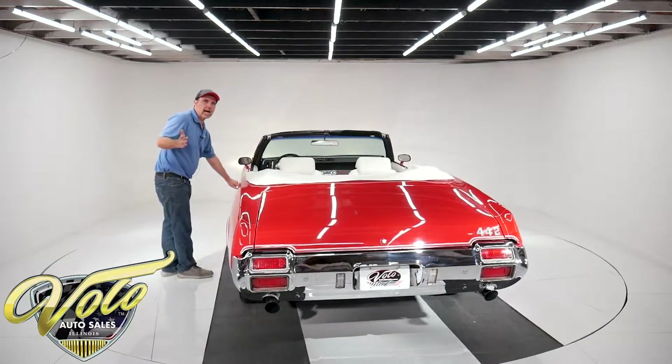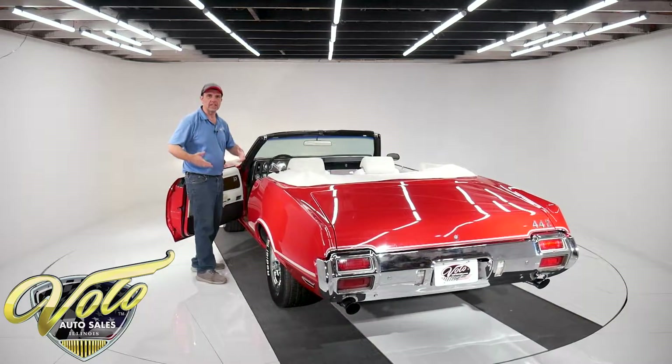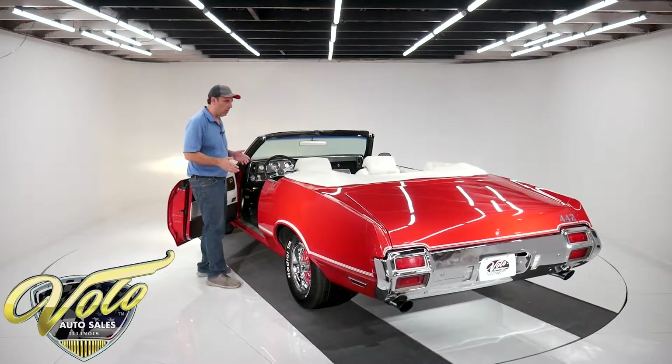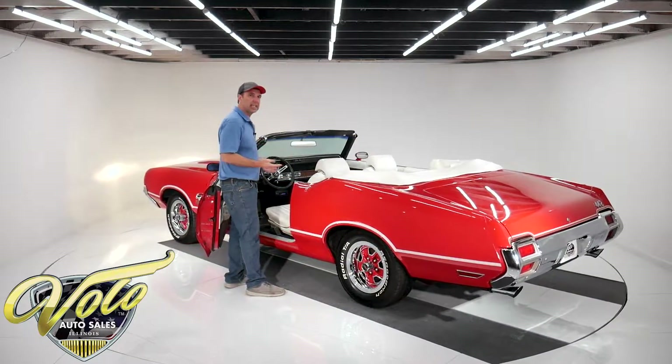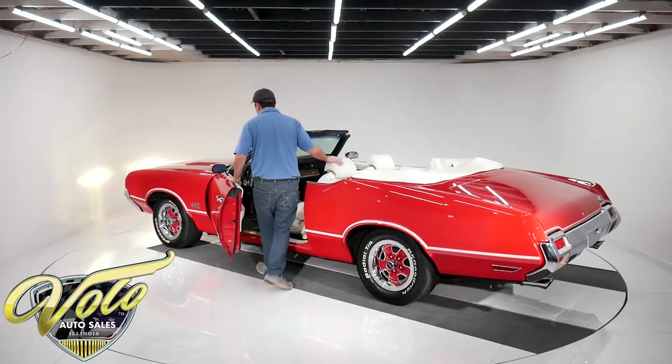Very comfortable car. These Oldsmobiles — you get in them, you cruise. You get the muscle car; it's not an old man's car. It's a muscle car, but yet it has all the comforts, and it just rides and feels real good.